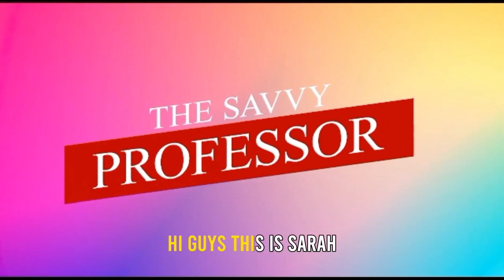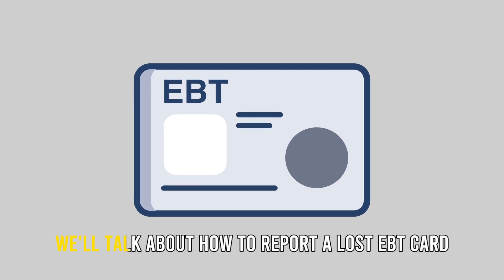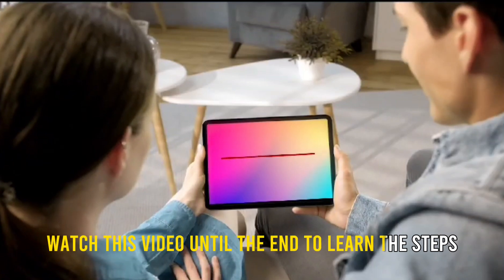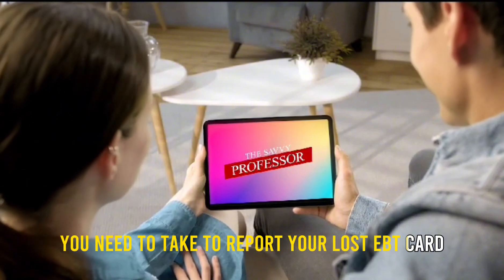Hi guys, this is Sarah from The Savvy Professor, and in today's video we'll talk about how to report a lost EBT card. Watch this video until the end to learn the steps you need to take to report your lost EBT card.